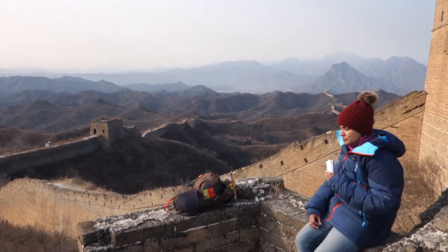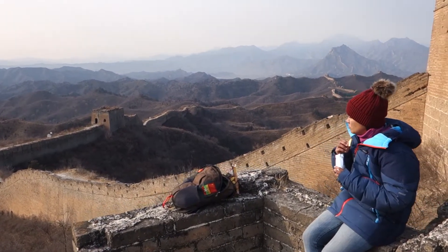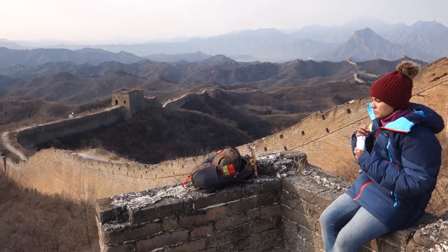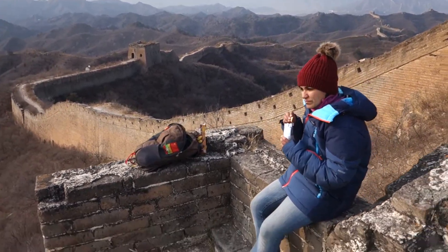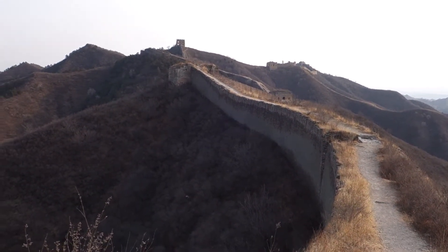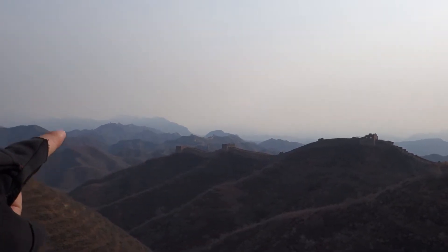It's just before noon now. We started our hike at 9 this morning. When we started hiking it was 14 degrees Fahrenheit, and now midday it's going to reach the highest of 30 degrees Fahrenheit. So this is a good time to stop and have lunch before we continue on down the wall. You can see the wall continues off into the distance.